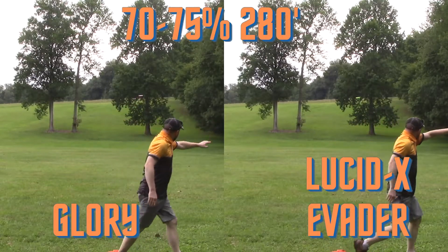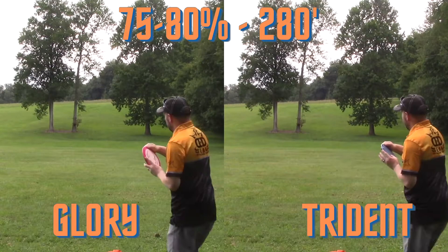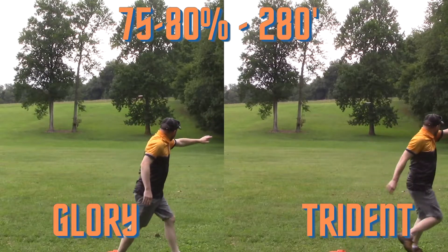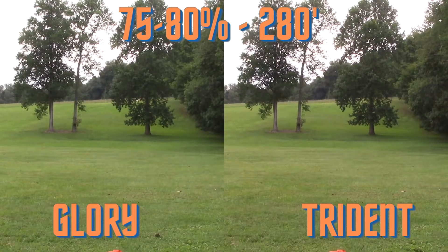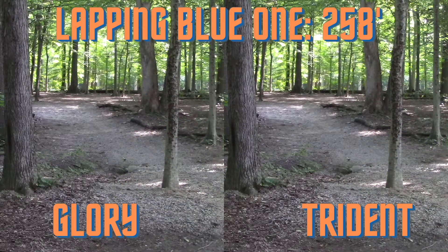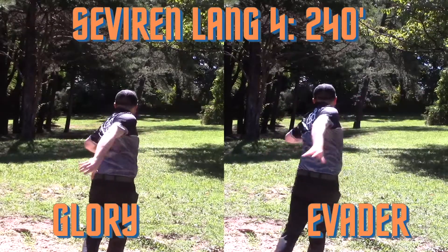I did promise one Lucid X Evader comparison. Here you can see the Lucid X never even comes close to flat on this throw — it's just a different level of stability from the Glory, so I didn't keep using it. Here comes the Trident. I think maybe this one was just more broken in, or I've forgotten how overstable Tridents were. You can see the Glory does act more overstable than the Trident. The Trident actually flattens up on this flight, whereas the Glory stays mostly hyzer the entire way. On this forehand comparison, the Trident is a little bit flatter of a throw, whereas the Glory is on that swooping hyzer the entire time. Both shots actually turned out well, but you can see the stability of the Glory there with my slower forehand.